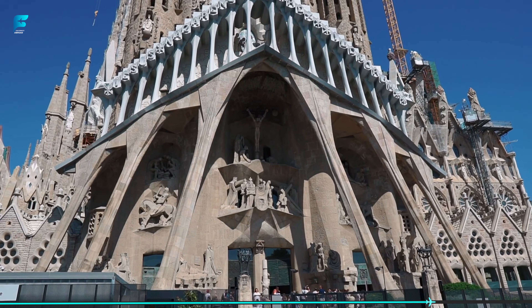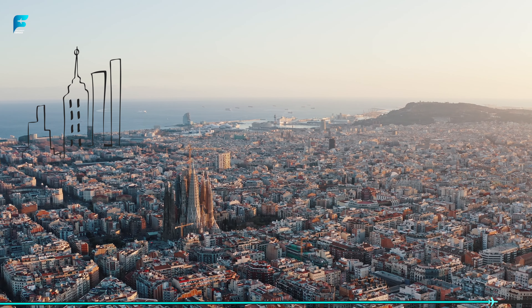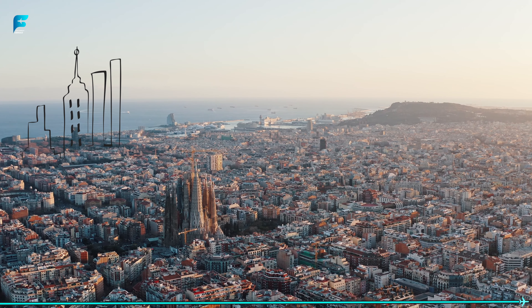Whether you are interested in art, architecture, or history, the Sagrada Familia is a testament to human ingenuity and creativity.